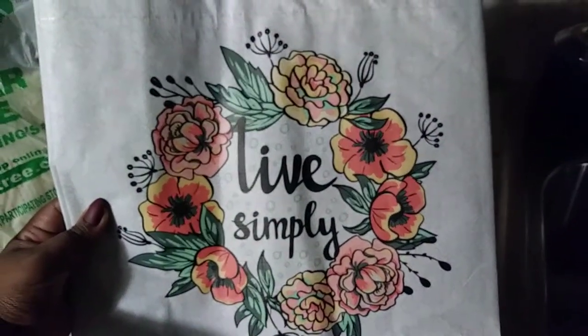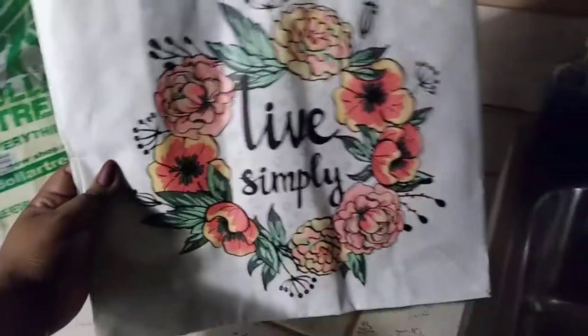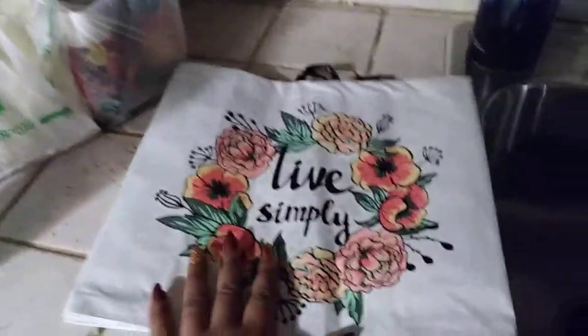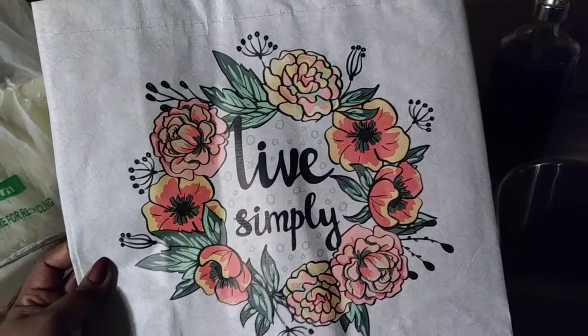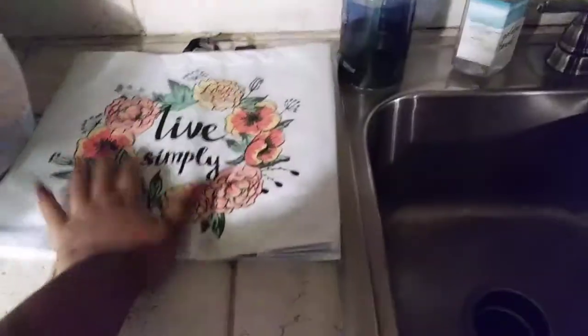I thought it was really cute and it was only a dollar, so I'm gonna start using these for like groceries and stuff like that. I was aiming to get three but they only had one left, and she said they'll probably get some in next week.